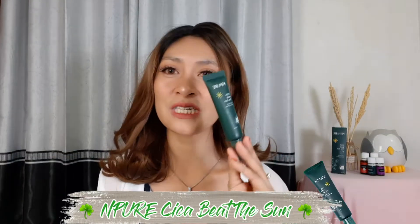Jadi kali ini aku mau kasih review untuk sebuah produk N-Pure Cicabit Beat The Sun Natural Daily Protection dengan SPF 50 PA++++. Jadi plusnya ada 4.